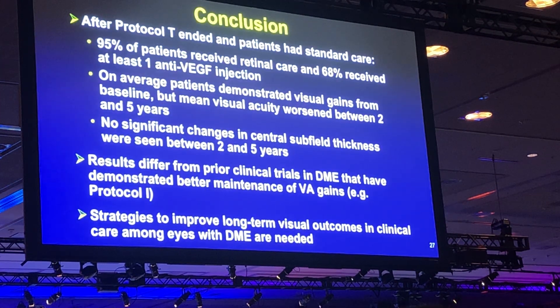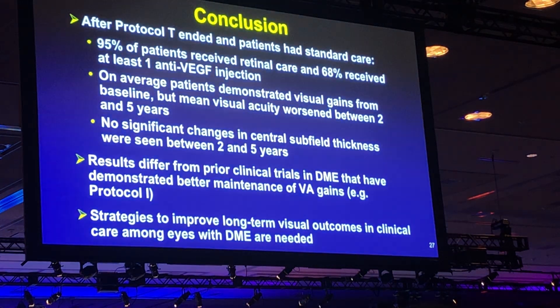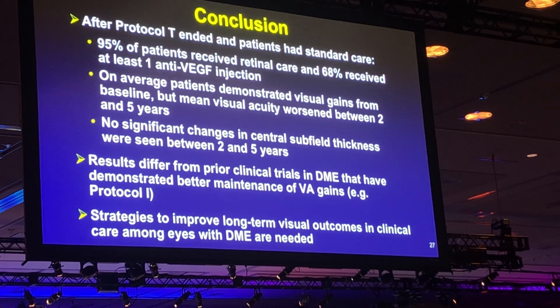In conclusion, 95% of patients received retinal care and 68% received at least one anti-VEGF injection. The mean visual acuity worsened between two and five years, though there was still a gain from baseline. This is interesting given that OCT appeared stable during that time, so the decline was not due to recurrent edema. These results differ from previous studies that have demonstrated better maintenance of vision, such as Protocol I, suggesting that we need new strategies to improve long-term outcomes in DME.